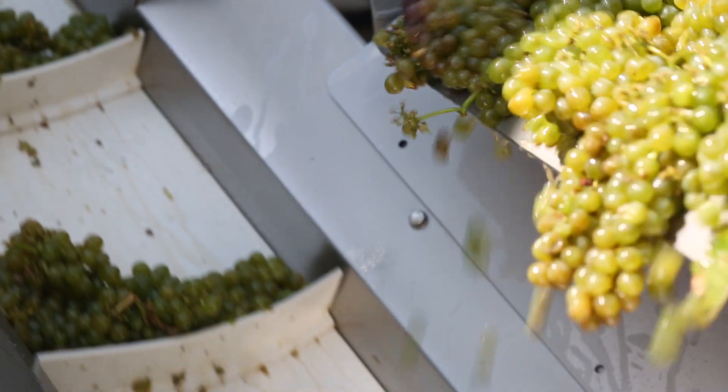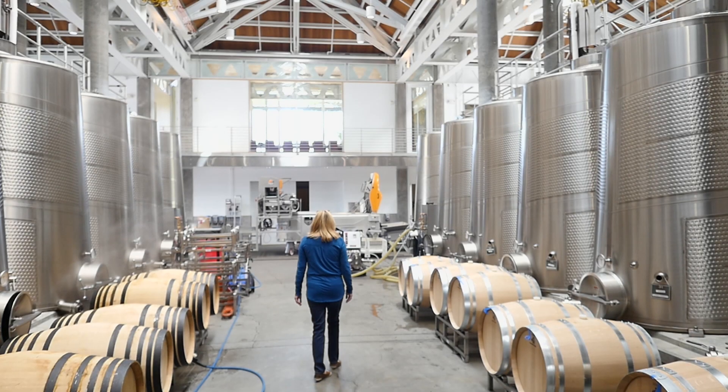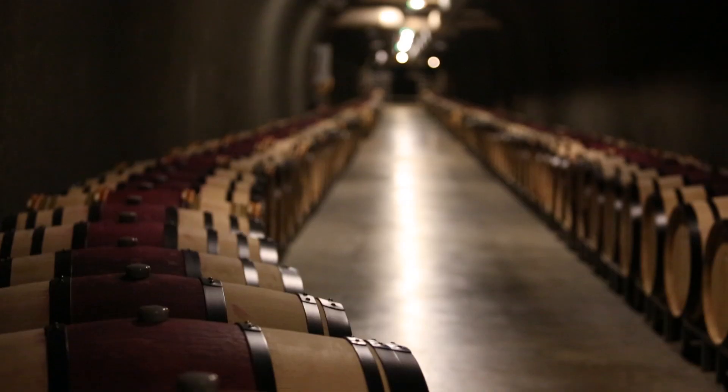So when grapes arrive at the winery, we press the juice. The juice is transferred to a stainless steel tank and then it's either fermented in the tank or in barrels.